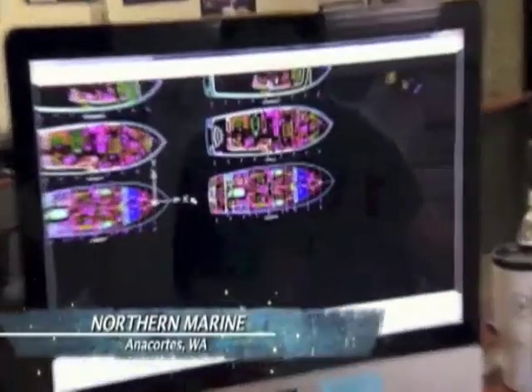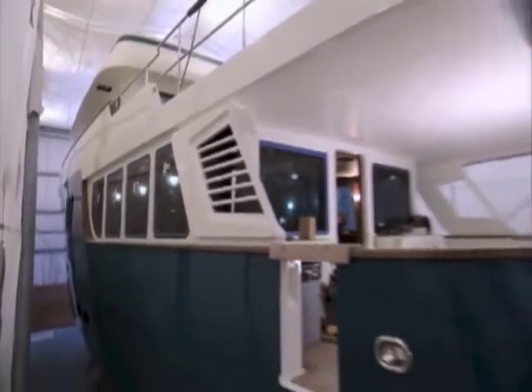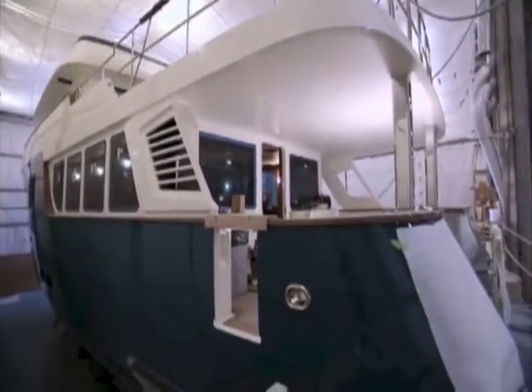Northern Marine is closing in on their test phase for this massive expedition yacht. Right now we're in our 95-foot yacht. We have telecommunications, satellite TV — we really have everything that you need to be self-sufficient out on the water for long periods of time.